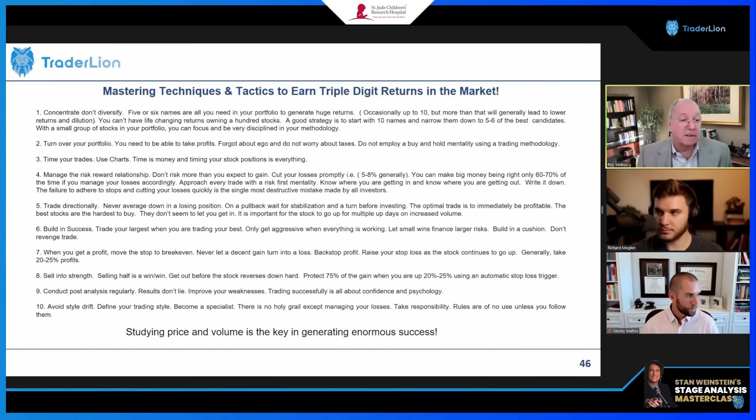Here's a great hint: you want to trade your largest when you're trading your best. Minervini talks about this and calls it progressive exposure. You don't pile in if you see the market potentially turning — you have to incrementally add exposure.